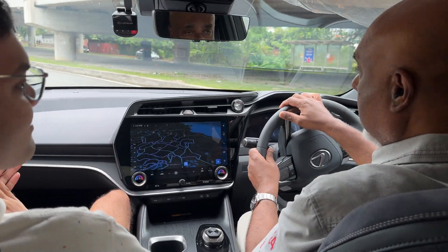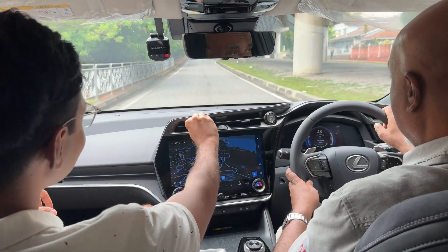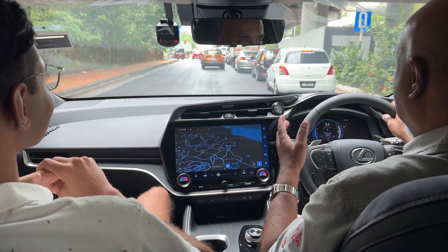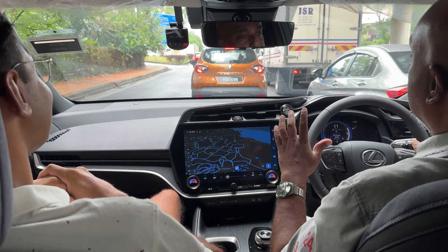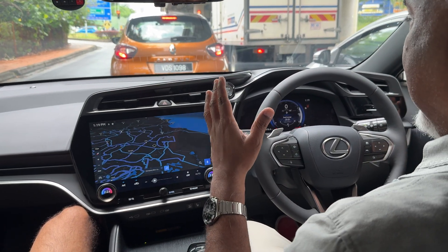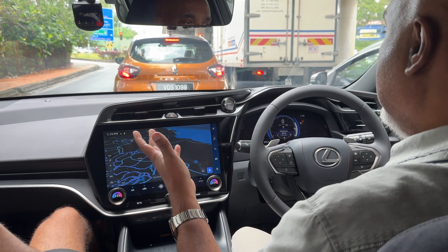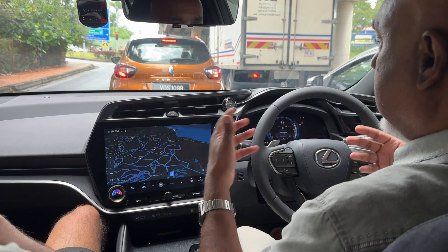This is a 430,000 ringgit electric car, so some of you will raise your eyebrows — but remember, the petrol-powered Lexus RX is around 450,000 ringgit. So you're getting an electric car for less than the equivalent petrol model. What are the details and battery specs on this car?